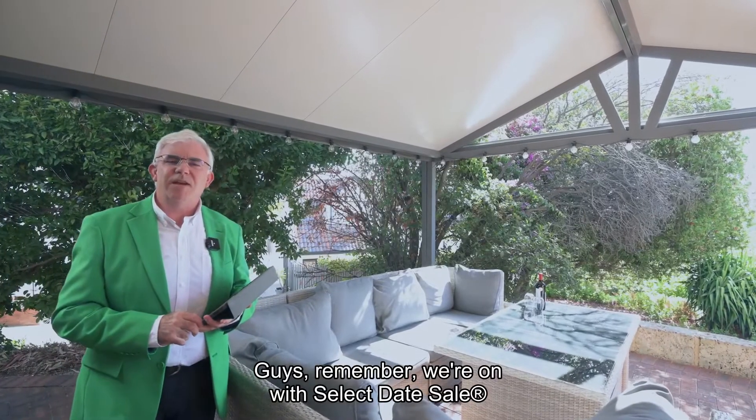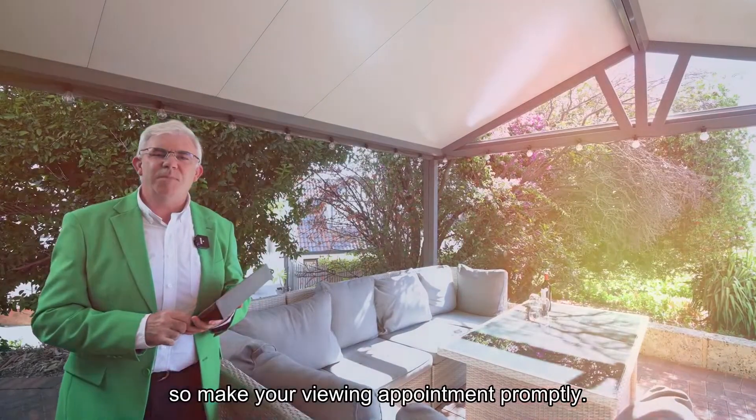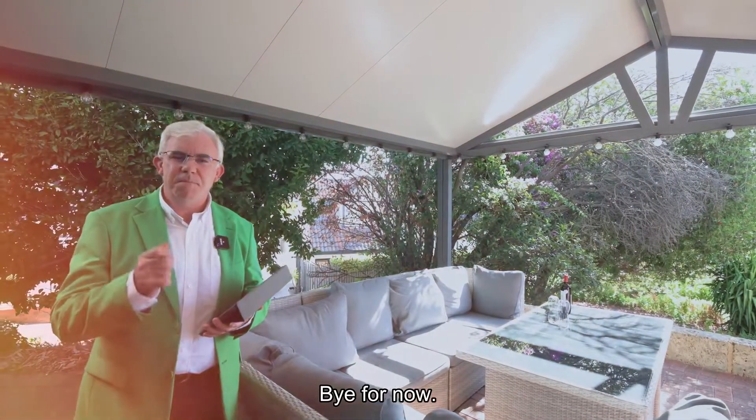Remember, we're on with a select date sale, so make your viewing appointment promptly. We look forward to seeing you next time. Bye for now.